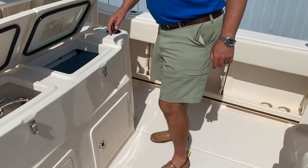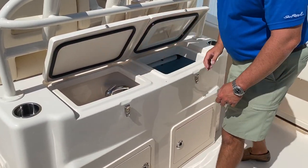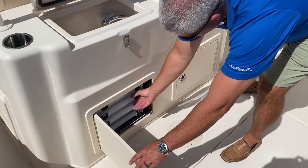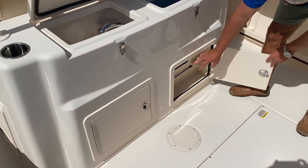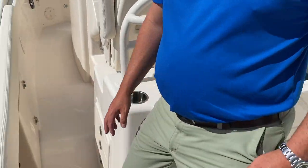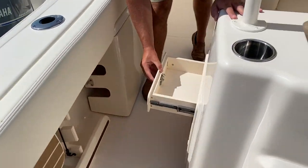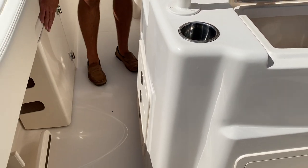As we make our way through the boat, this one's going to have a fresh water sprayer, sink, large live well, tackle storage, and a spot to keep your lures. This one also has a fold-out cockpit step, lockable drawers, and lockable rod storage.